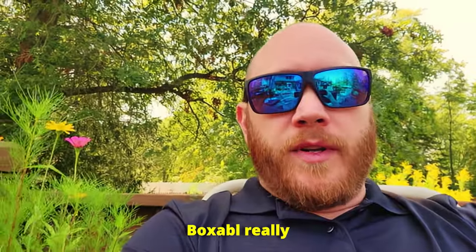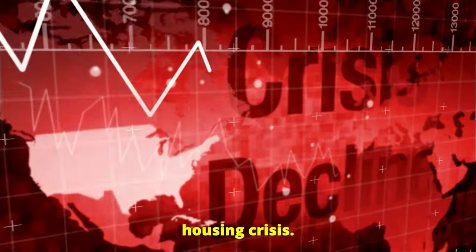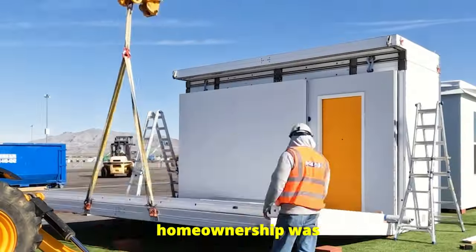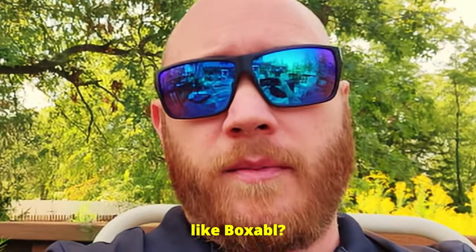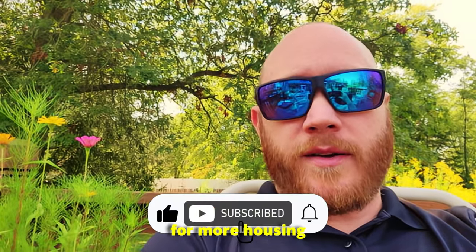But this is where Boxable really shines. Despite the challenges, the potential here is huge. We're talking about a possible solution to the housing crisis — homes that are quick to build, energy efficient, and affordable for a lot of people who thought homeownership was just out of reach. So do you think these homes are the future? Would you take the leap into an affordable home like Boxable? Let me know in the comments below, and don't forget to subscribe for more housing innovations.